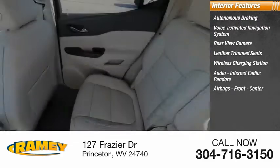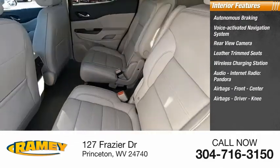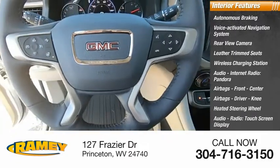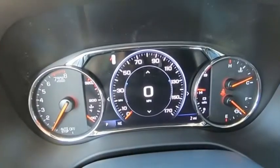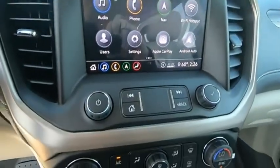Airbags: front, center, driver, and knee. Heated steering wheel, audio radio, and touchscreen display. This beauty will make even your house keys jealous. Drive it today.